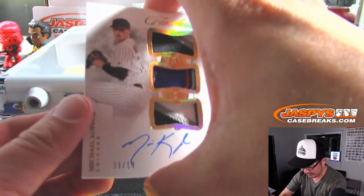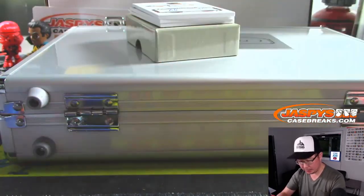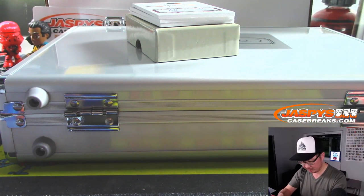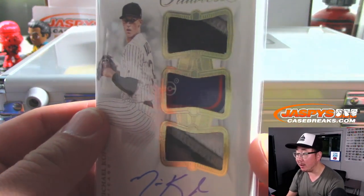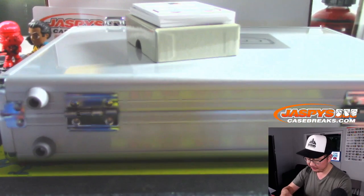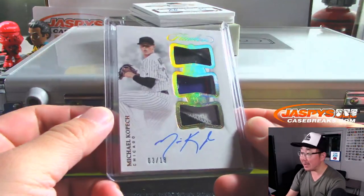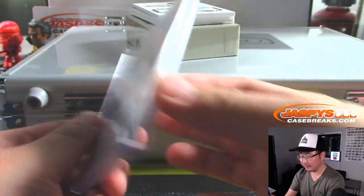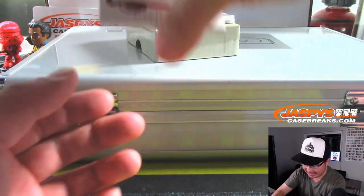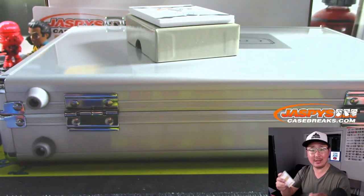Three out of 10, nice Michael Kopech — got a bit of a laundry tag in here too. For a second I thought that kind of looked like a Pokémon ball. That goes to DeJork and the White Sox. We don't see his autograph too often — three out of 10, Alan Trammell. That's also for DeJork and the Tigers.